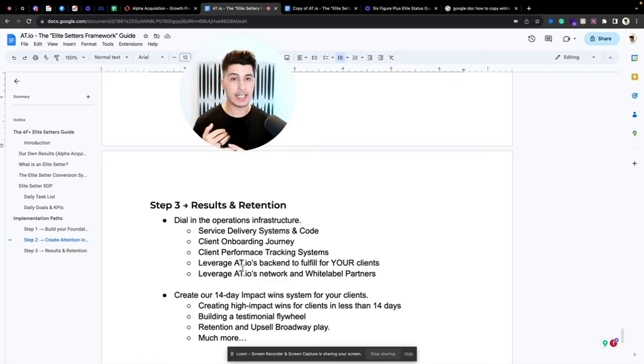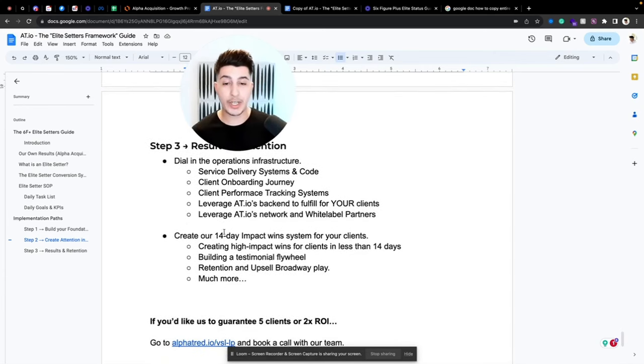We streamline and automate your whole onboarding system, set up client performance tracking systems so you know they're generating good results, and leverage Offertender.io to fulfill for your own clients — using our elite setters, VAs, design team, media buying, and everything else. We also leverage our network of white-label agencies doing multi-six-figures a month. And we implement our 14-day impact win system — once you get a client, you need to create a big win in the first 14 days.